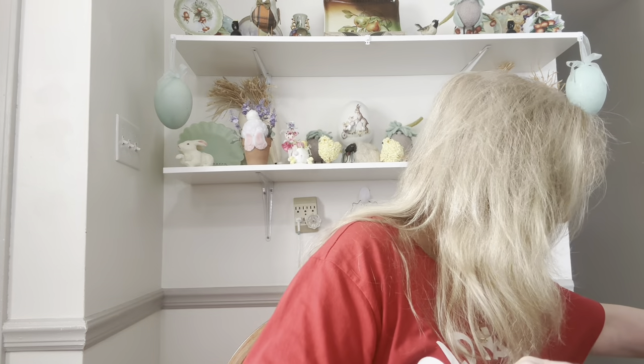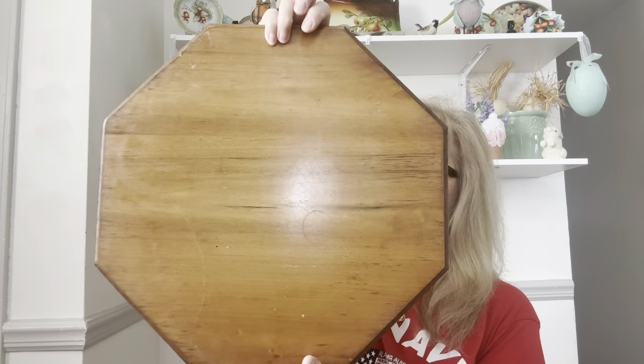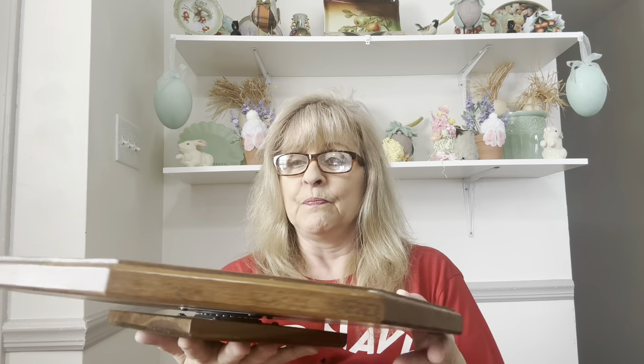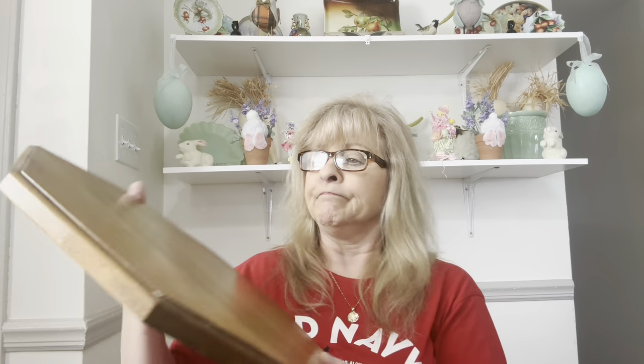I got this awesome Lazy Susan in the octagon shape — works great! This is going to be a thrift flip, and perhaps I will do a video on this. I just might.